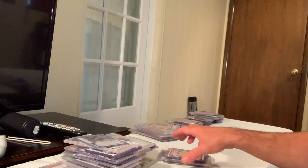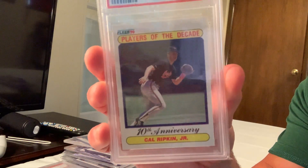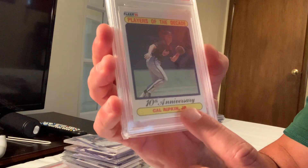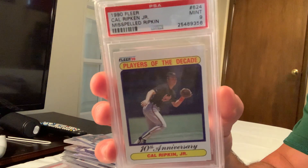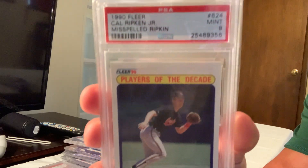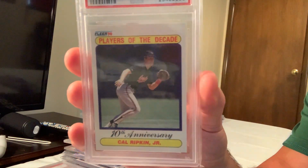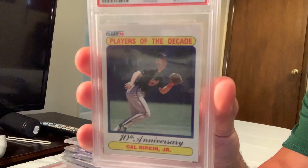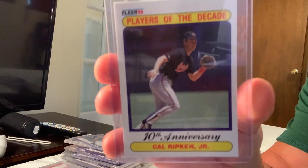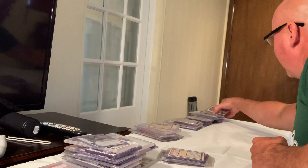Here's an error card where Cal Ripken's name is spelled with an 'i' — 'Ripkin' — instead of an 'e.' This is a Gem Mint 9 in the 1990 Fleer 'Player of the Decade' series, and it sold for $100. They corrected it later.